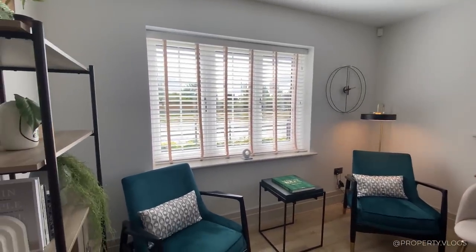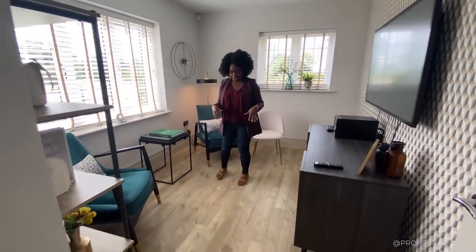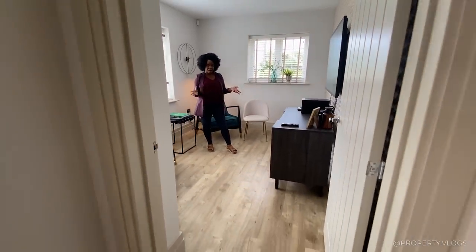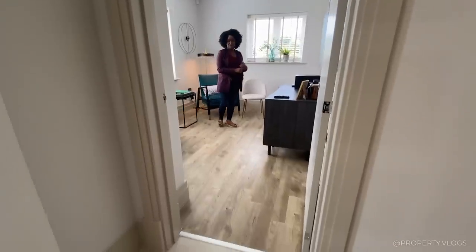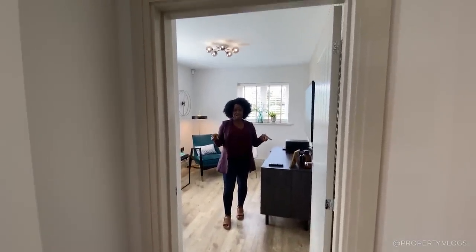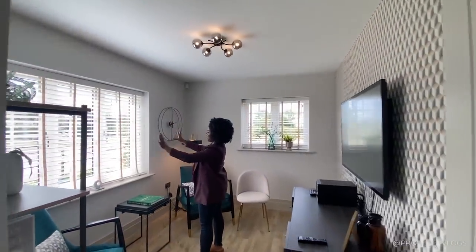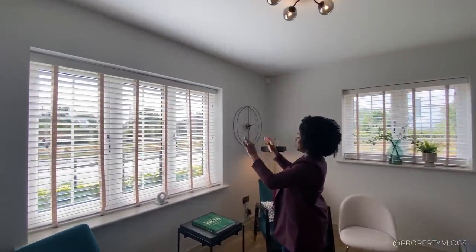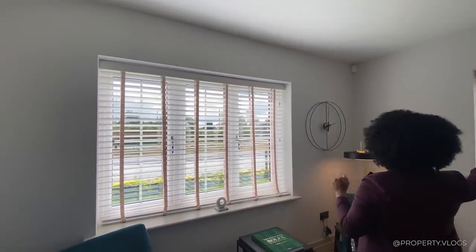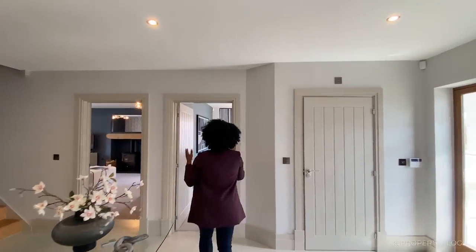It benefits from the same fantastic skirting boards. The flooring switches from the ceramic hallway tiles to what appears to be a wood-effect laminate or luxury vinyl tile. All specification details will be in the description. Three-pane windows face the front, very large, both opening, bringing in lots of light — I love this room and its proportions.